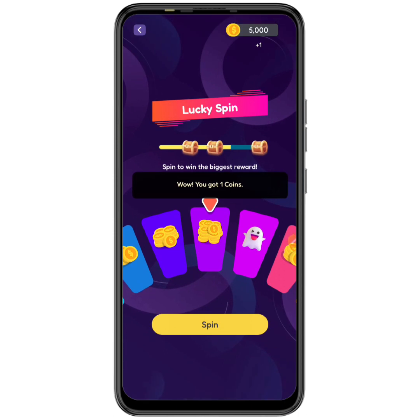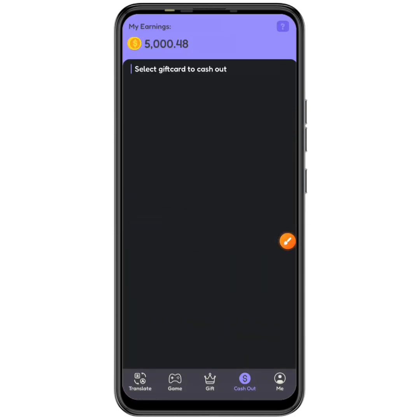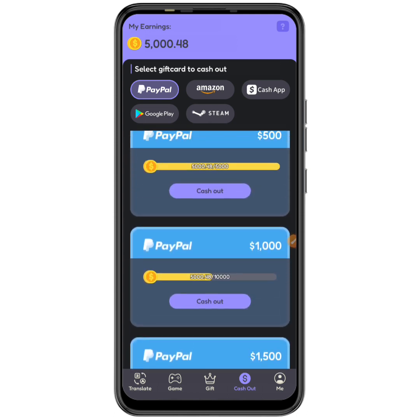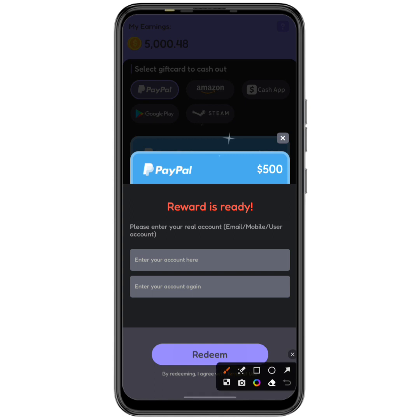Now it's time to cash out. I went to the cashout section and I have 5,000 out of 5,000 coins required, which equals $500 USD. So $500 USD is the minimum withdrawal amount, with higher tiers at $1,000, $1,500, and $3,000. I chose PayPal and clicked cashout.